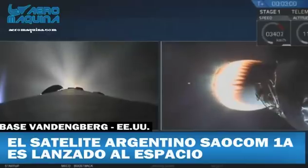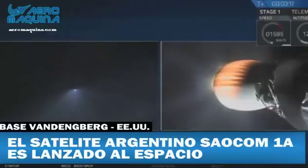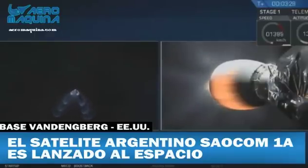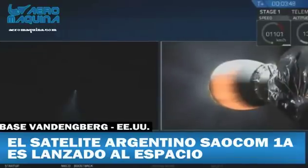Right now what you can see is two separate views. On the left-hand side of your screen, that's a view from the top of the first stage of the Falcon 9, currently executing a boost back burn. On the right-hand side of your screen you can see the bottom of the second stage as its Merlin vacuum engine continues to push the SALCOM-1A satellite into low Earth orbit. Stage one boost back is shut down.